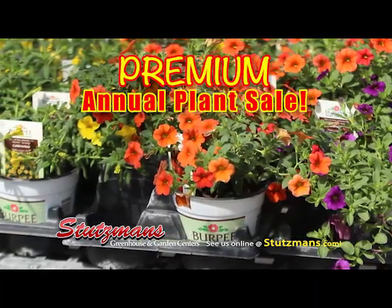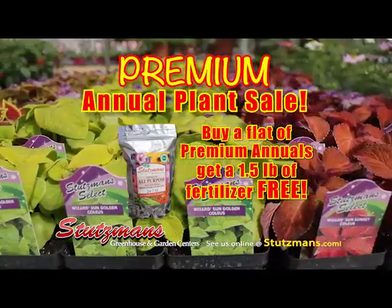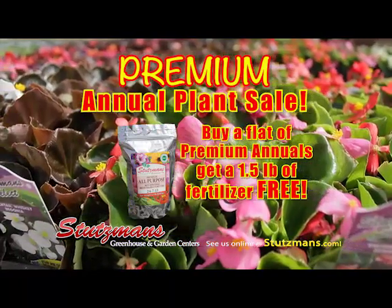So we can mix and match, pick out the annuals that we want. We get the flat, and then with that purchase you're going to give us the fertilizer, and this is going to make it even better.